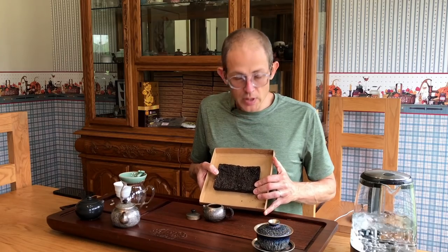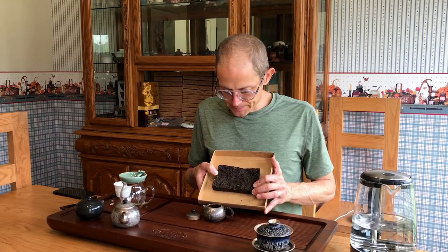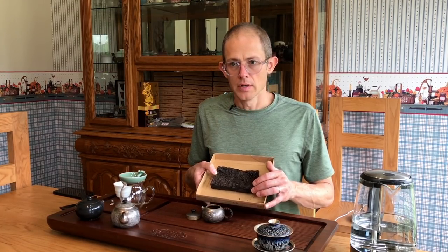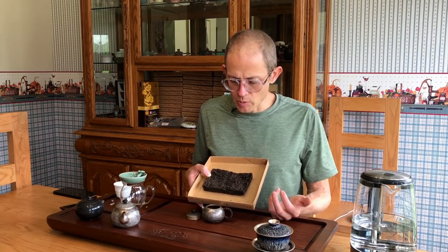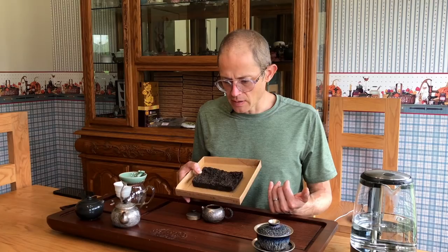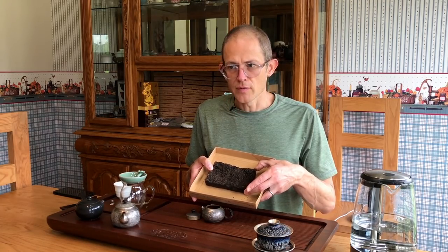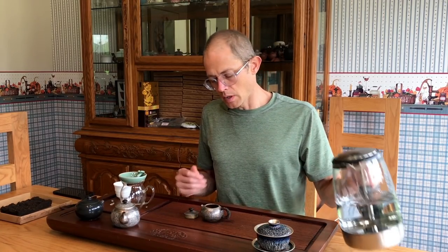It's been about 20 years now, dry stored. A lot of people think 20 years is a long time for ripe tea and that it may not be changing. Depending on where it's been stored — if a ripe tea was stored in Guangzhou or a more humid place, it would be a very different thing. We've got eight grams here in a 120 milliliter silver teapot.